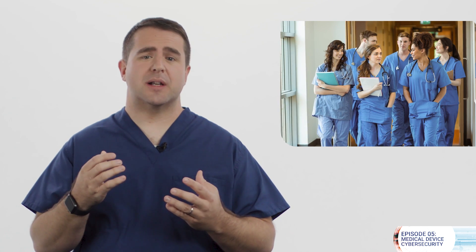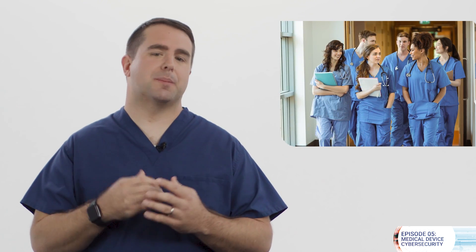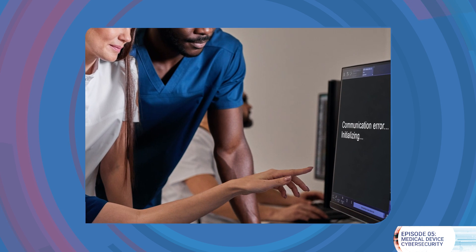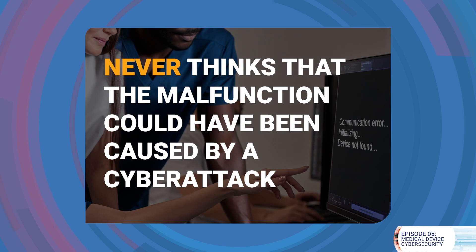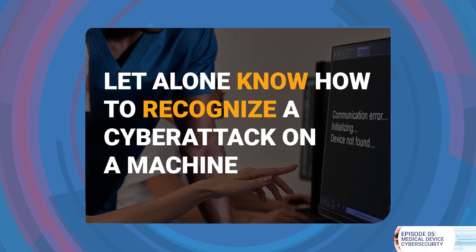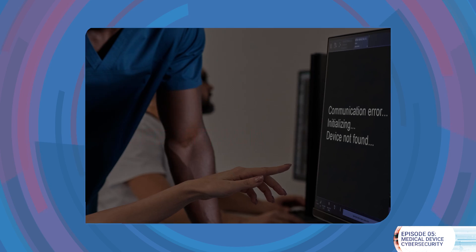So what does this mean for you, the clinician? Every year we host a conference about medical device security, and during that conference we stage a simulation featuring a third-year medical student treating a person — an actor — showing indications of a stroke. The first step in that situation is performing a CT scan on the person's brain to see if that stroke is caused by a clot or a hemorrhage. But what happens if the CT scan image doesn't come back because the machine has been hacked and disabled? The student never thinks that the malfunction could have been caused by a cyber attack, let alone know how to recognize a cyber attack on a machine, so they are forced to improvise.